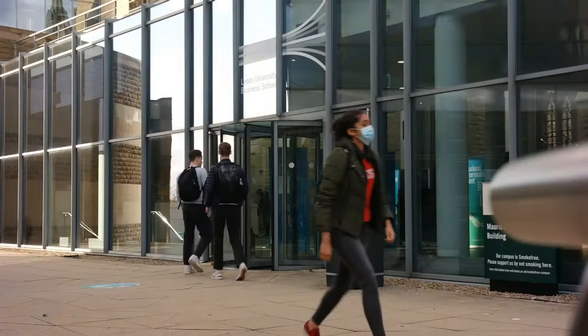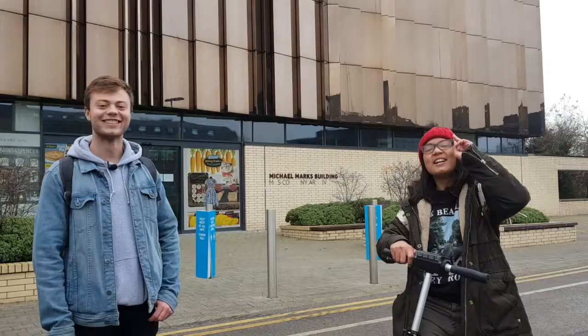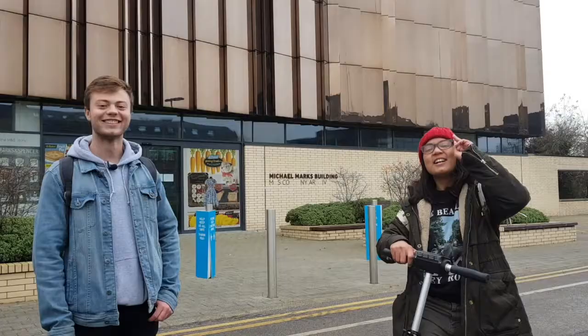Well, I think that's it for today. Thank you for watching. Hope you enjoyed the video and hope to see you soon here at the University of Leeds.